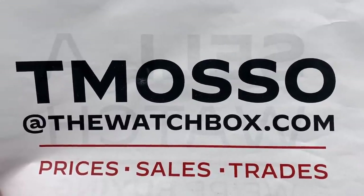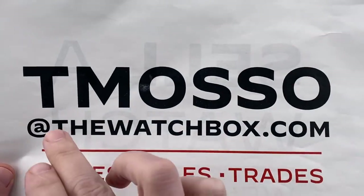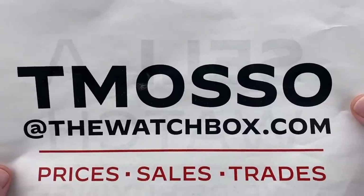Hi, I'm Tim. Welcome to WatchBox, and thanks for logging on. Today, everything you see is for sale. Reach out to this email address, tmaso@thewatchbox.com, for purchase and pricing details.